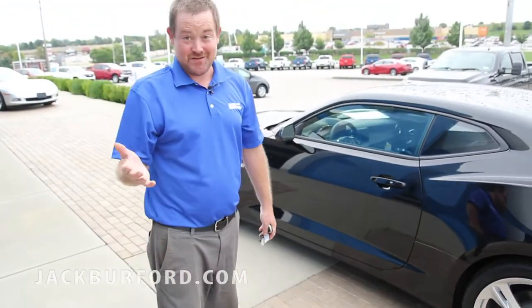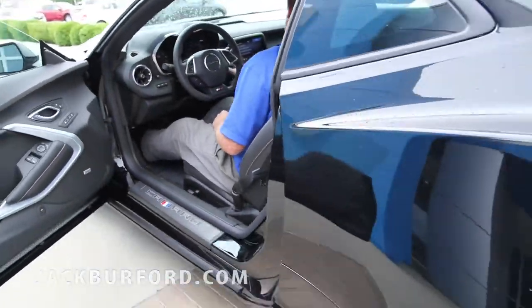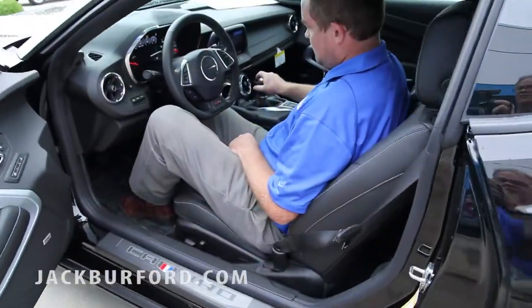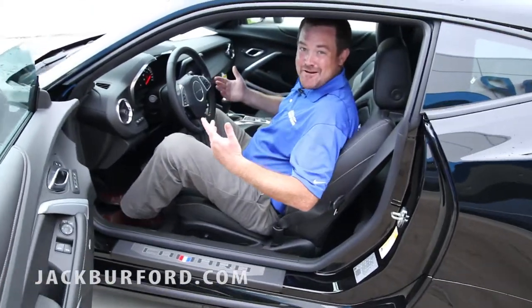The next best part, you've got to hear this thing, guys. Let's fire this puppy up. It doesn't get any better than that.